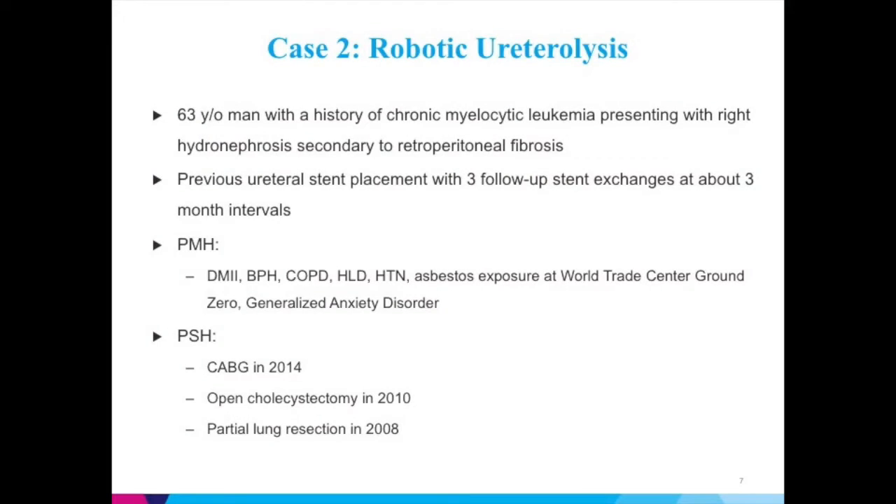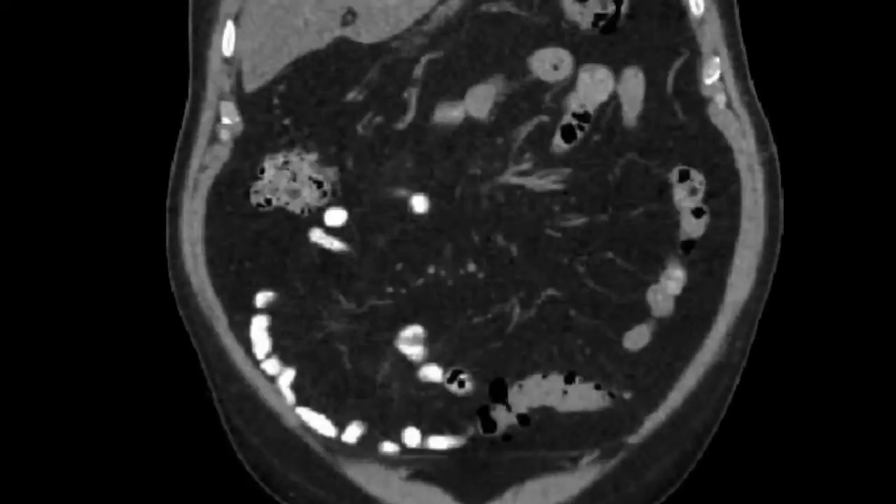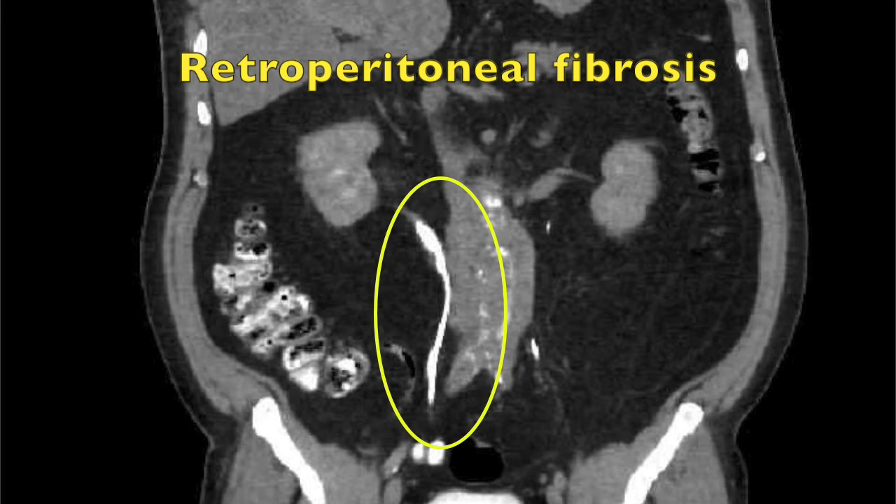Case 2 is robotic ureterolysis. The patient is a 63-year-old man with a history of chronic myelocytic leukemia, presenting with right hydronephrosis secondary to retroperitoneal fibrosis. The patient previously had a ureteral stent placement with three follow-up stent changes at about three-month intervals. Shown here is a coronal view of the patient's CAT scan without and with IV contrast. A retroperitoneal soft tissue mass, outlined in yellow, was seen encasing the abdominal aorta and pulling the right ureter medially.